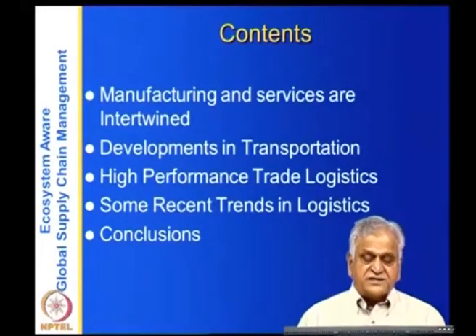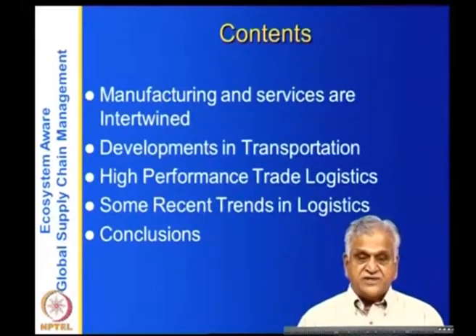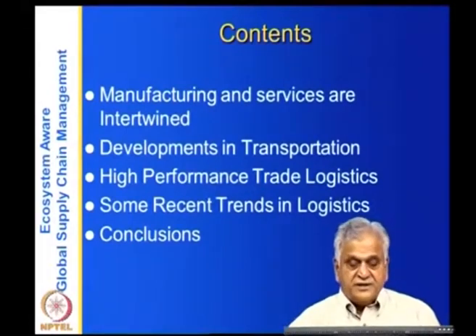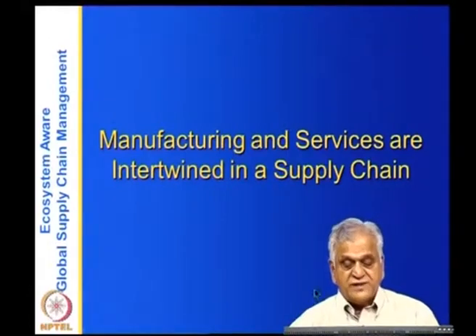Here, since we are looking at the delivery services infrastructure, we examine developments in transportation in recent times, high performance trade logistics and their features, some recent trends in logistics, and then conclude this section. So let us look at how manufacturing and services are intertwined in a supply chain.